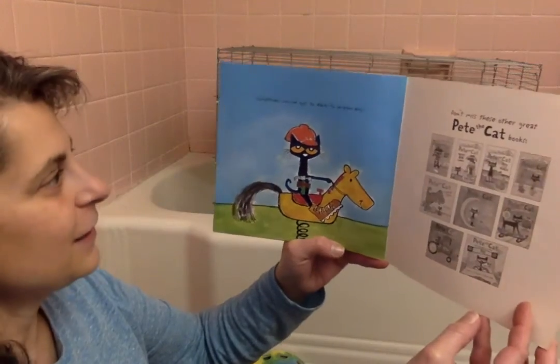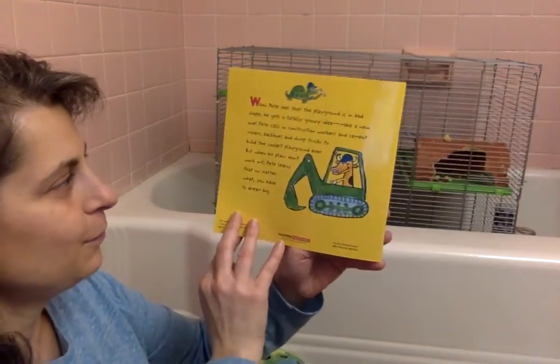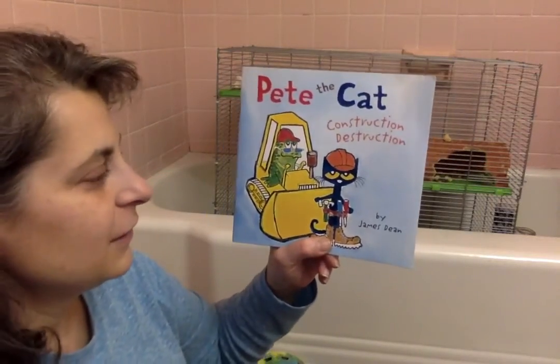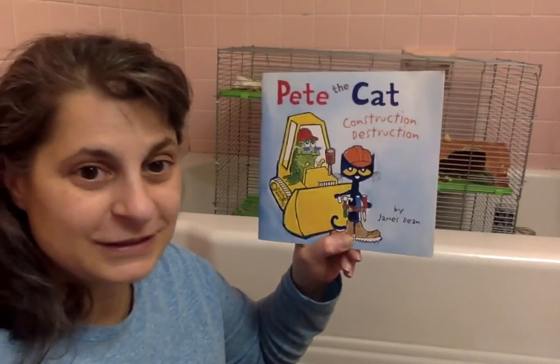Sometimes you've got to dare to dream big. So I hope you enjoyed this story — Pete the Cat's Construction Destruction. Everyone, just keep on reading. See you later.